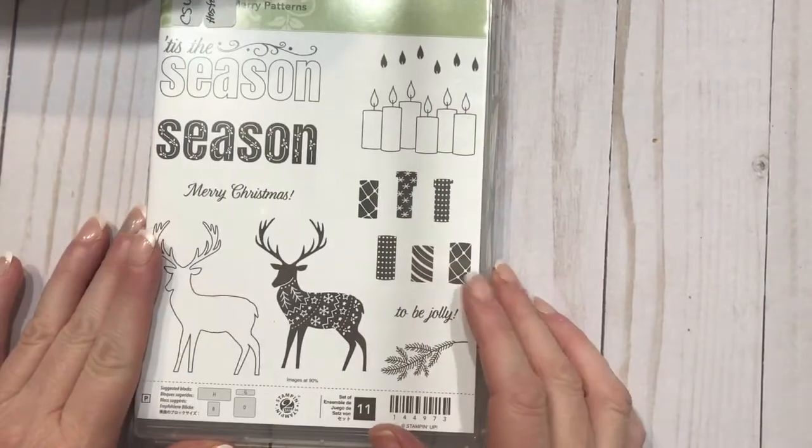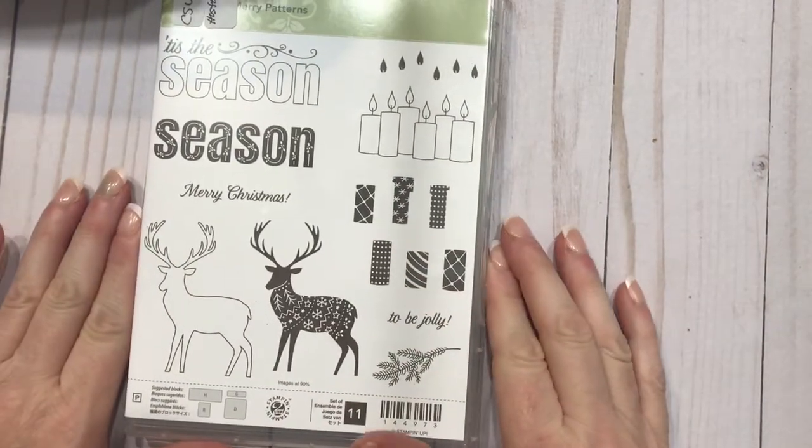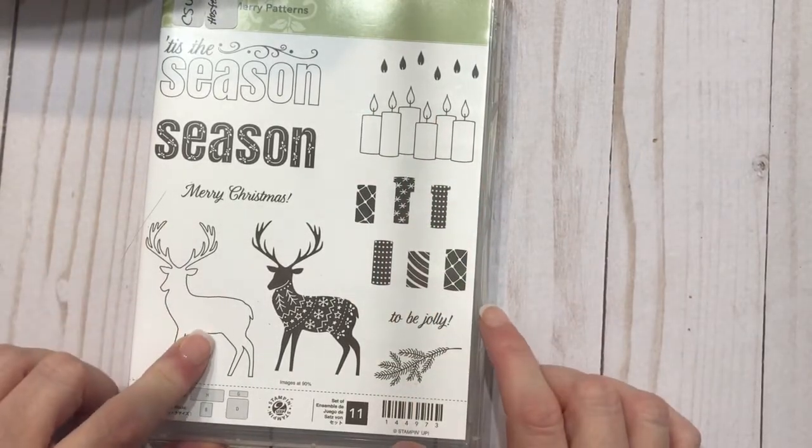This one is Merry Patterns — this was a special that was brought out earlier this year. I love the candles and the stags. So this is one that I'll probably use.